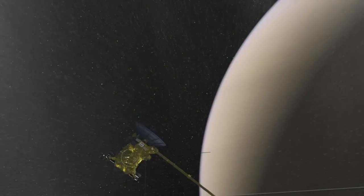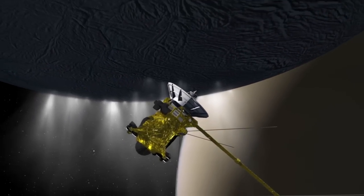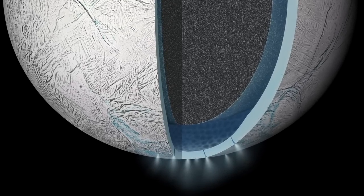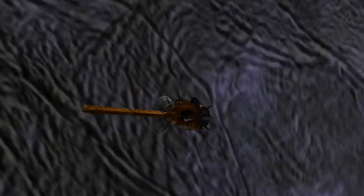We're flying deep — the deepest we've ever been through this plume — and these instruments will be sensing the gases, and we'll be looking at the particles that make up this plume. Cassini was never designed to look for life in the Enceladus ocean, but it does have powerful instruments that can be used to look for habitability, so we're looking for the conditions suitable for life.